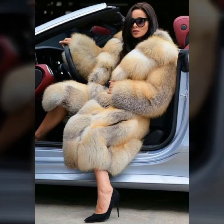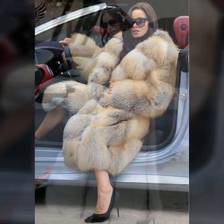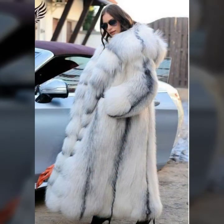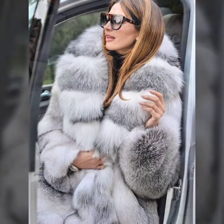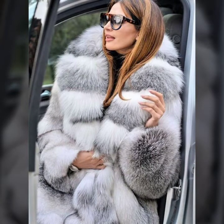Hello everyone, welcome back to my YouTube channel Asya Fashion Vlog. How are you? I hope you are fine and doing well. This is me, Asya, and today I will show you in this video some beautiful and very stylish ideas of fur coat for girls and women.